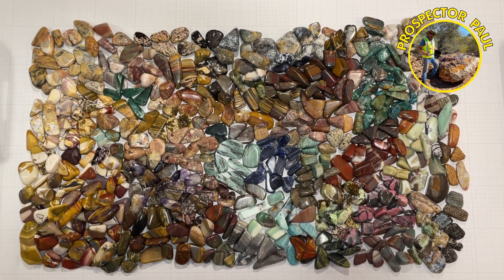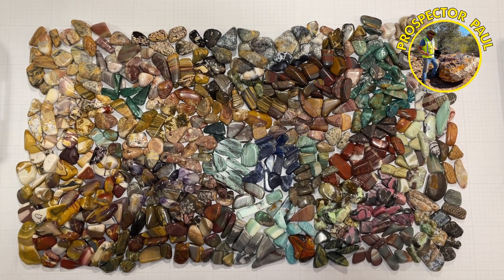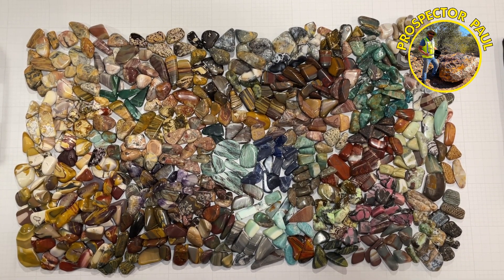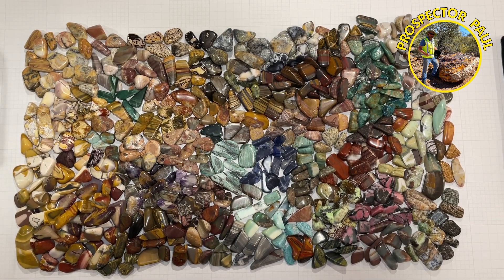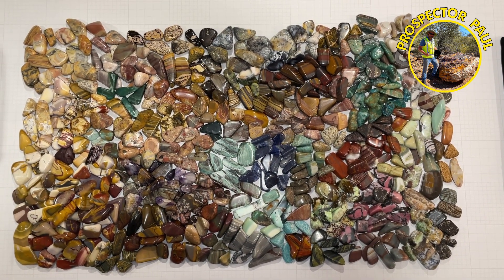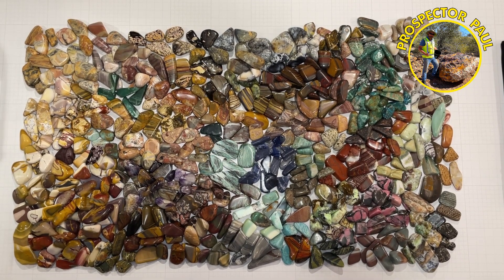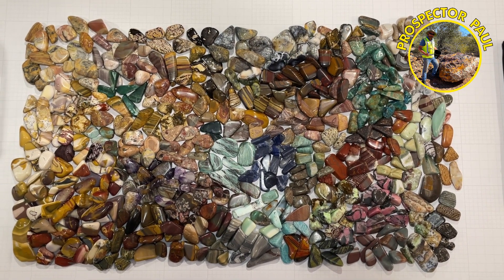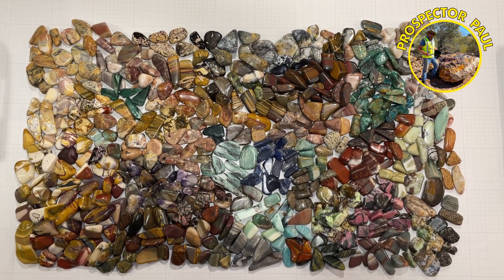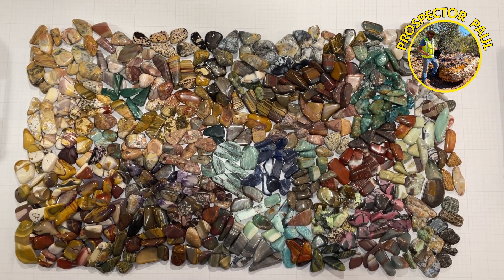What you're looking at are the polished rocks that I decide to keep. Once I've finished a batch I'll pick out half a dozen or so that are either nice or just have a special meaning for whatever reason. But I've acquired too many so I need to go through and comb my collection to probably about a third of what I've got here.